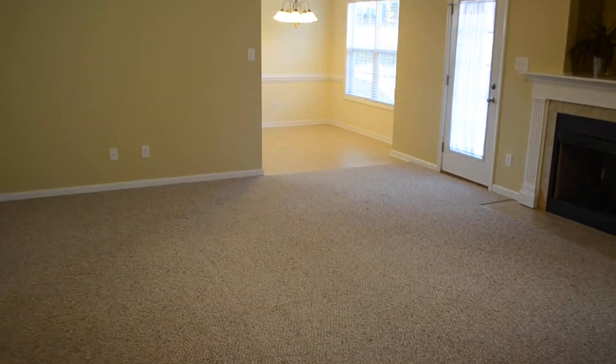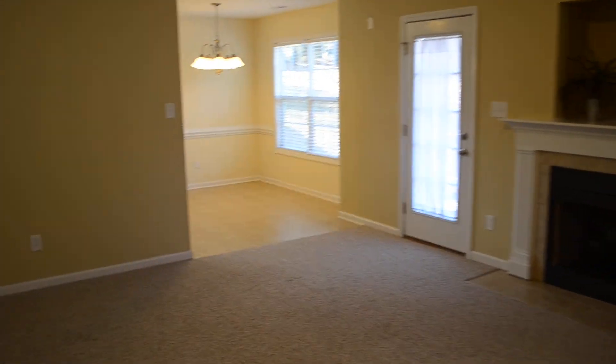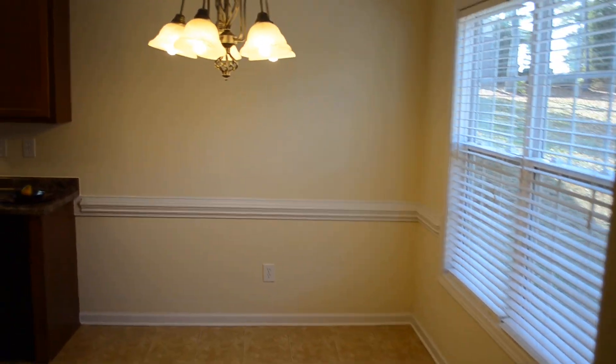I hope you enjoyed the video tour. For your own private showing of this house or any home for sale in town, give me a call at 910-723-8888. And stay tuned to this channel for more videos of homes for sale.